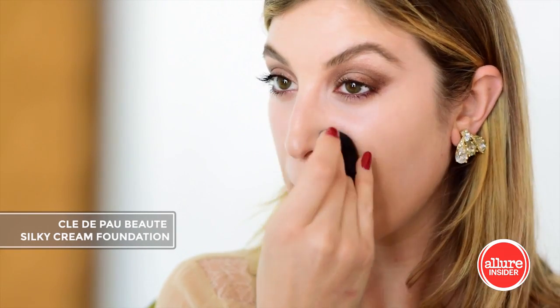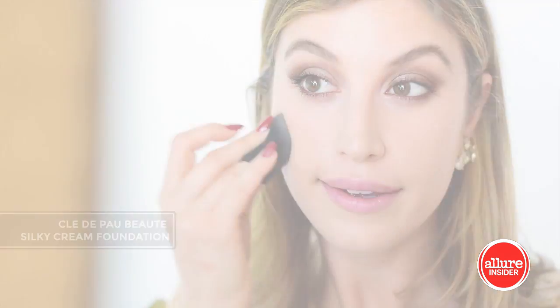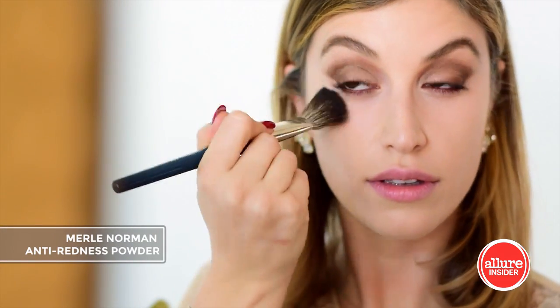A little foundation to even out the redness. Once concealed, a setting powder will help it last a lot longer.